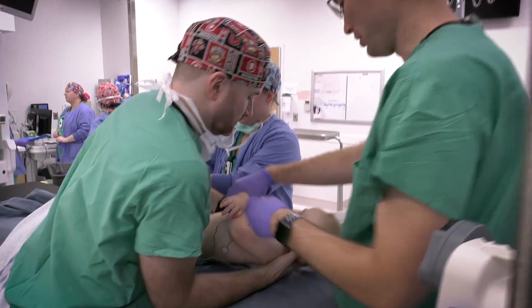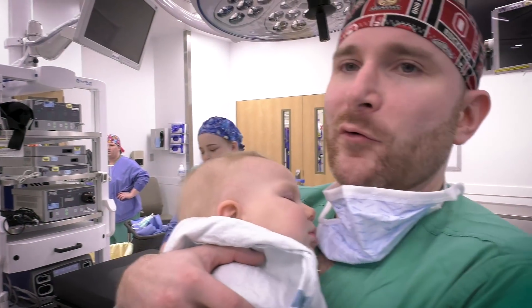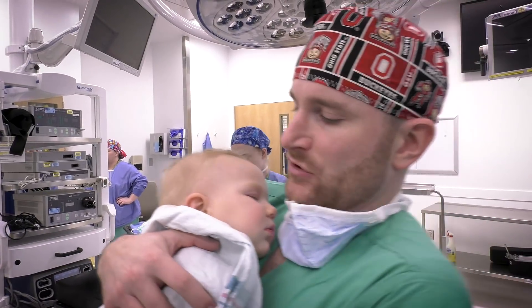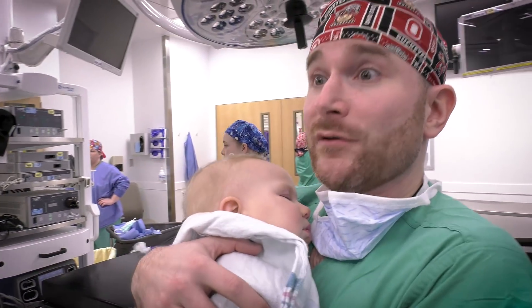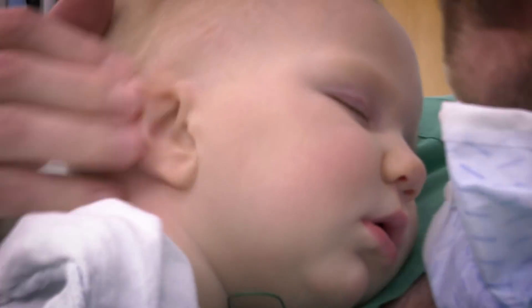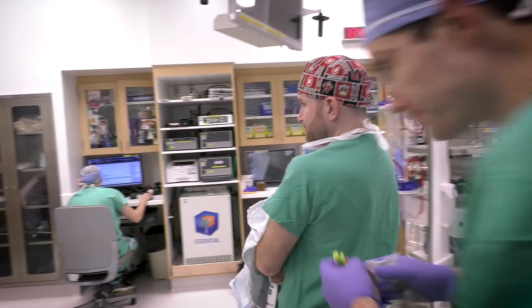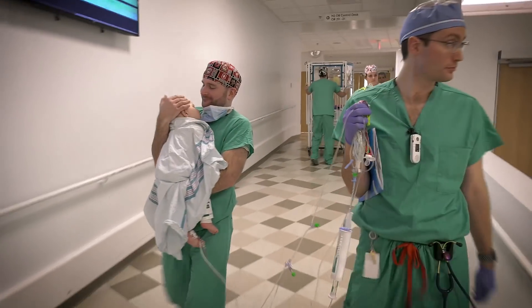Everything went perfectly. She slept through the whole thing. We're still in the operating room and she's not on any oxygen and she doesn't require any additional medicines. Obviously, she's very comfortable. She doesn't have any tube in her throat and we don't need to remove it at the end. She just goes straight to the PACU in the recovery room where she's ready to be reunited with mom.